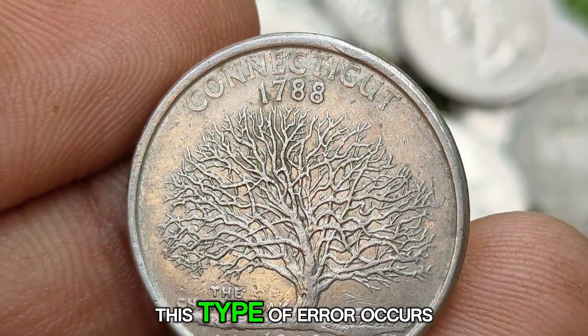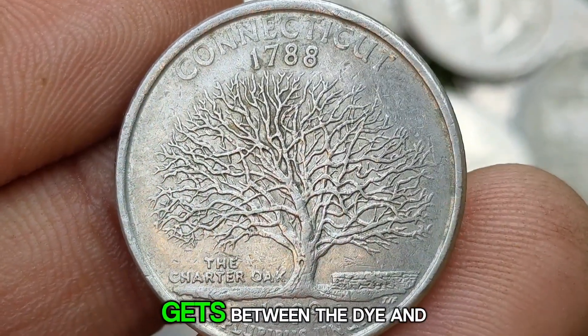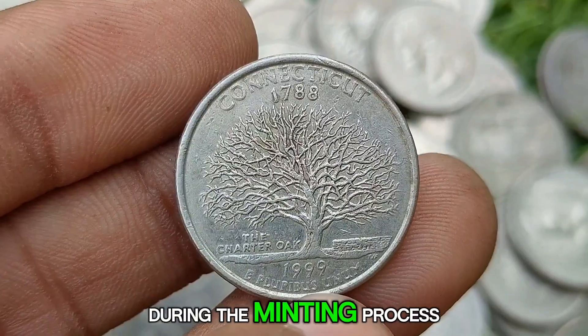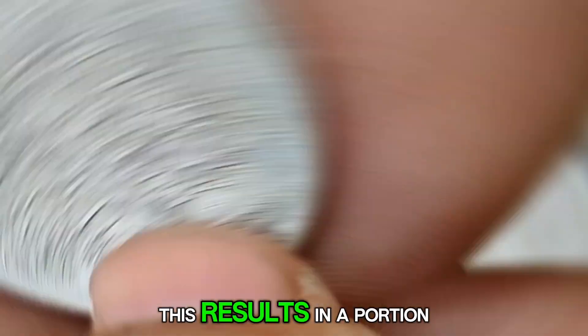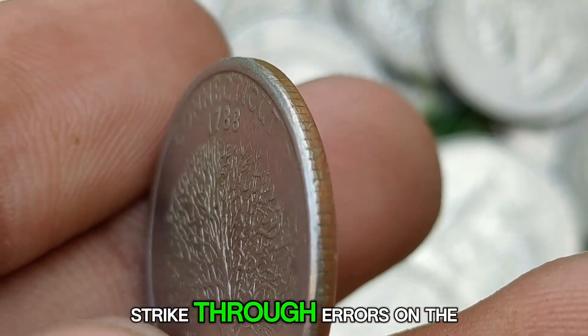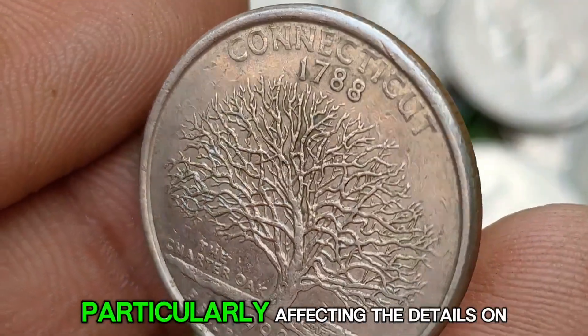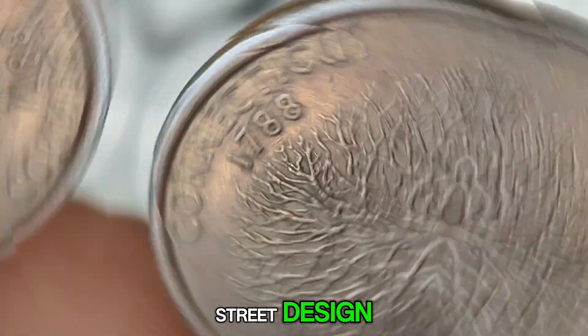Strike-through errors occur when foreign material, such as grease or debris, gets between the die and the planchet during the minting process. This results in a portion of the design being obscured or missing. Strike-through errors on the 1999 P Connecticut Quarter have been observed, particularly affecting the details on the reverse side's tree design.